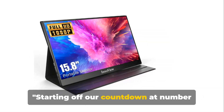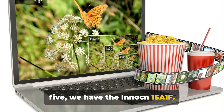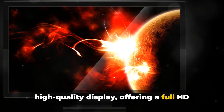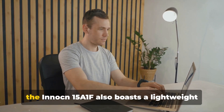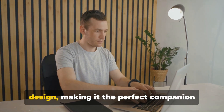Starting off our countdown at number 5, we have the Innocn 15A1F. This portable monitor is known for its high-quality display, offering a full HD resolution for a crisp and vibrant viewing experience. It's not just about the visuals though — the Innocn 15A1F also boasts a lightweight design, making it the perfect companion for those on the move.